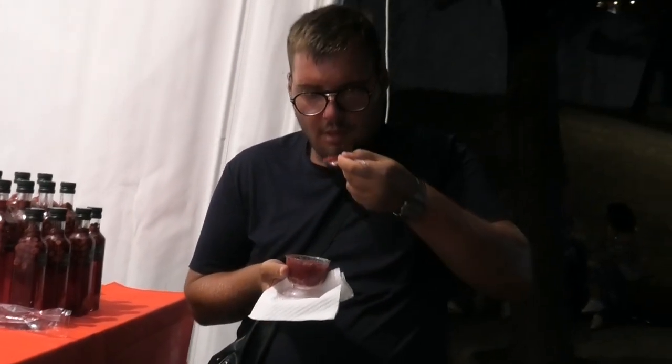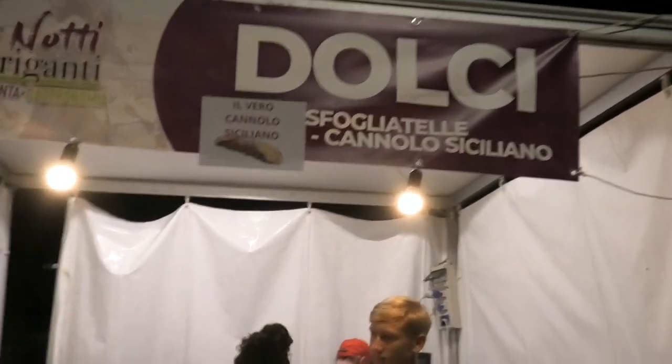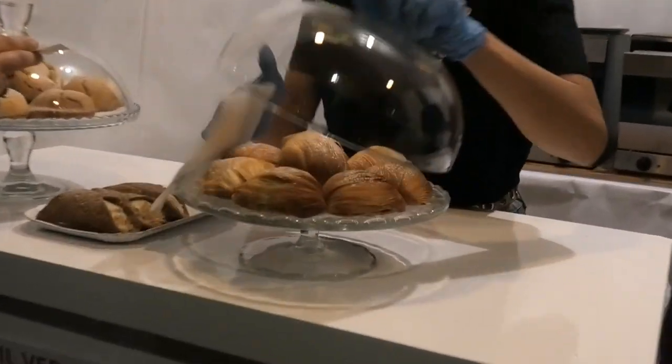Nelle immagini, prego il visitatore, vediamo com'è il prodotto. Com'è? È buono. Siamo qui allo stand dei dolci, dove si presentano sia le sfogliatelle che il cannolo siciliano.